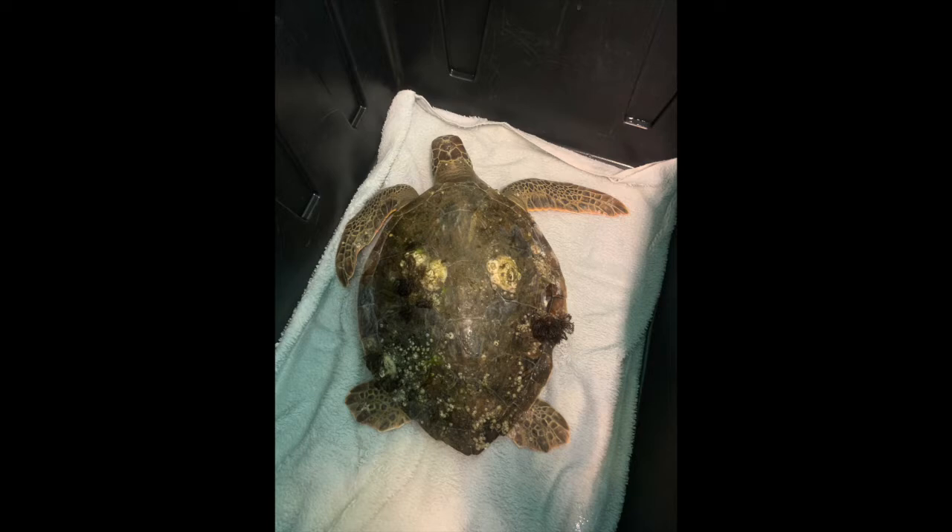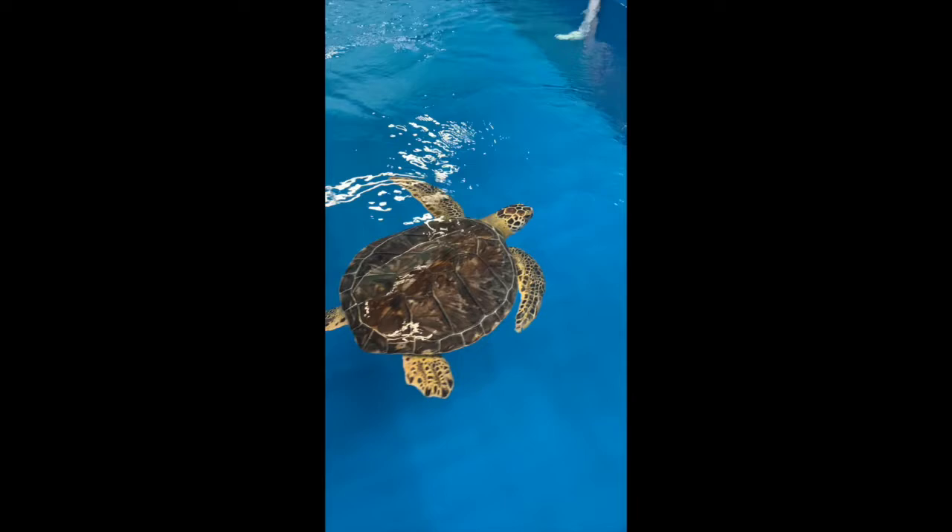In the warmer seasons, we often see boat strikes and fishhook turtles. Here is one of our green sea turtle patients, Canals, swimming around in our therapy pool, which simulates the currents of the ocean, as well as Cheesy G and Key Lime getting a swim in the therapy pool.